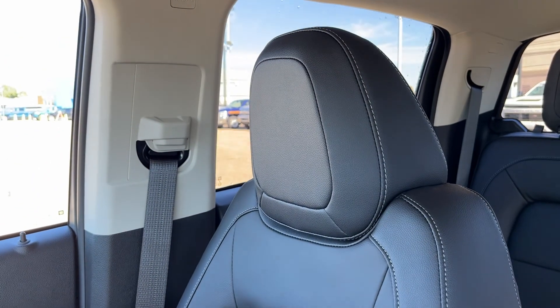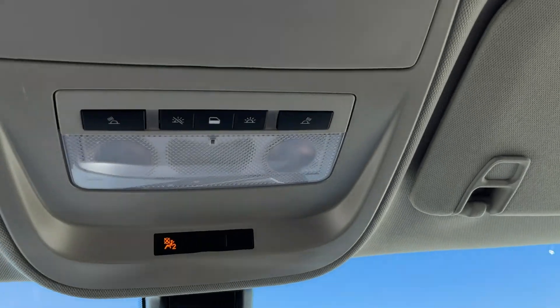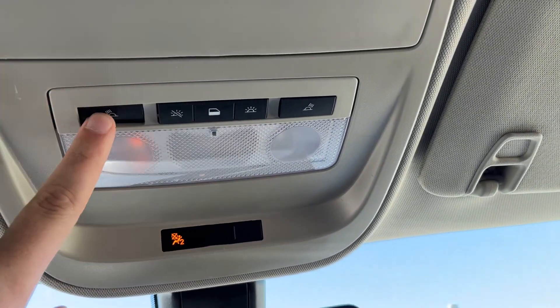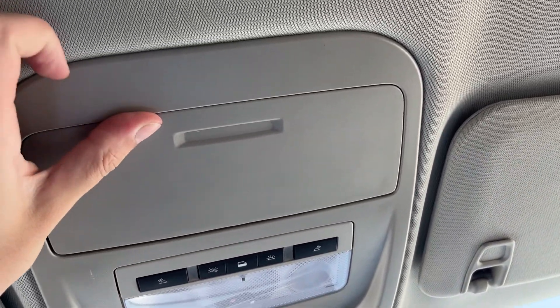Moving to the passenger seat, also in our jet black leather and heated for the passenger. Lastly, moving above the rear view mirror, we have our dome lights for the front on either side, a dome light on door open at the front, and a sunglass holder.